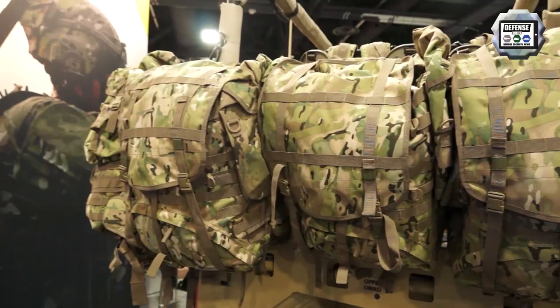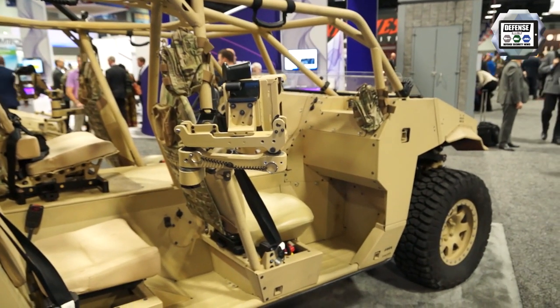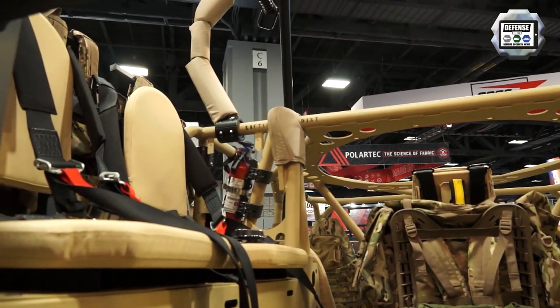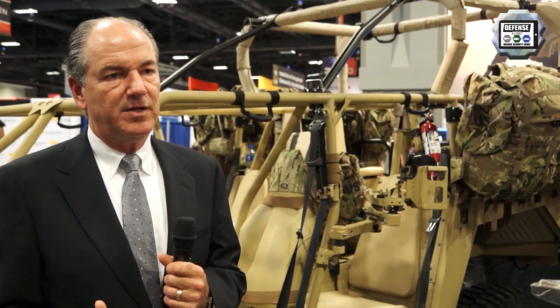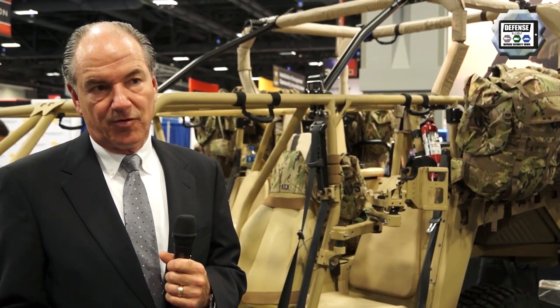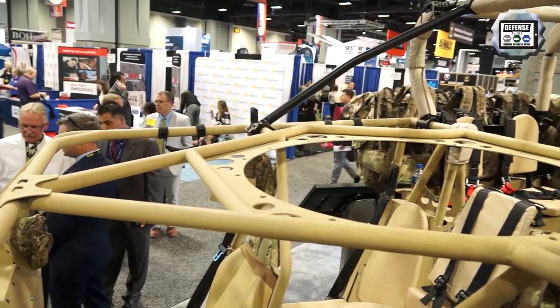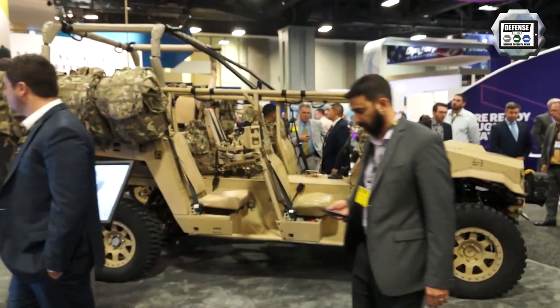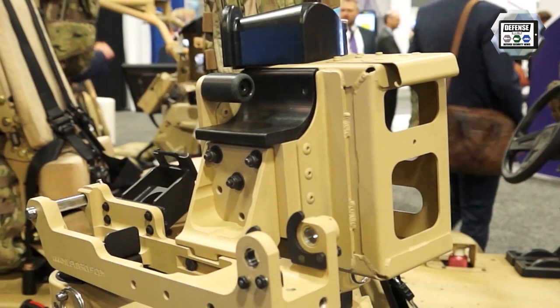The DAGAR has been designed to deliver extreme off-road performance — that's the number one criteria. Second, it has to be highly transportable: the DAGAR fits in the Army CH-47 and can be sling-loaded under a UH-60 or airdropped out of strategic assets from the Air Force. The third criteria is the modular open architecture that DAGAR provides, which allows the Army to seat up to nine or configure it for hauling cargo, CASEVAC, rescue, and other applications.